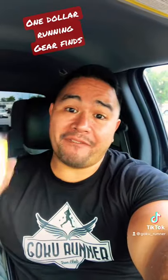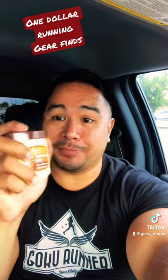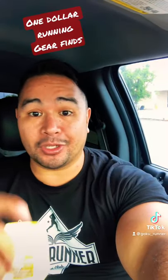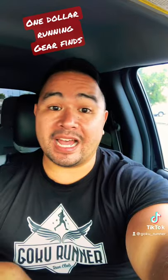What did I find at the dollar store? I found this petroleum jelly — it's actually cocoa butter scent, so it smells a lot better. Petroleum jelly for runners, if you guys don't know, is great to put on anywhere you're going to chafe — on your nipples (you don't want bloody nipples), in between your thighs, under your arms.